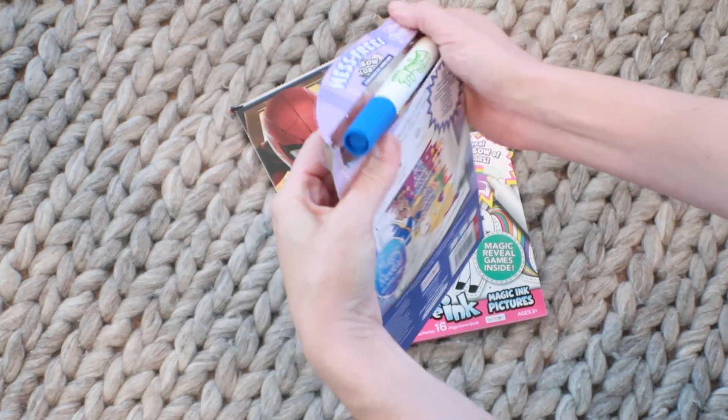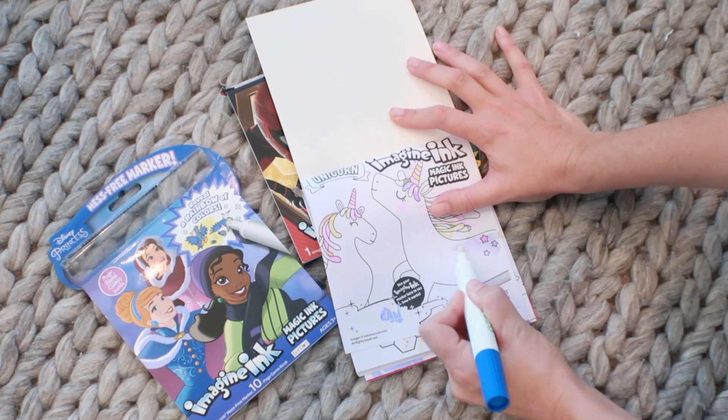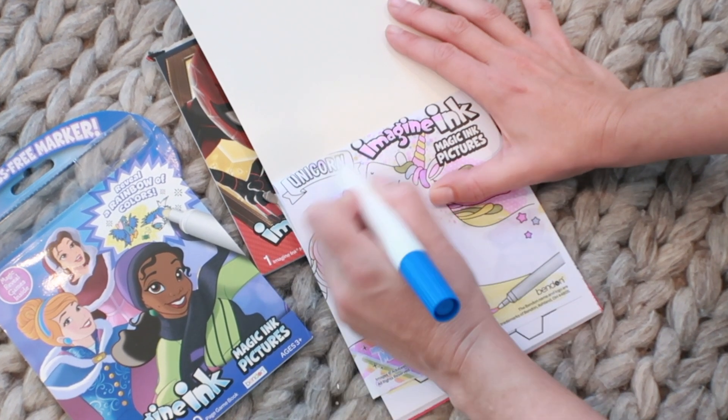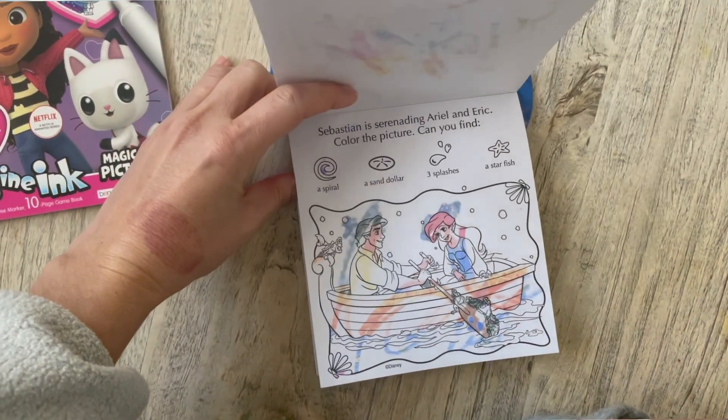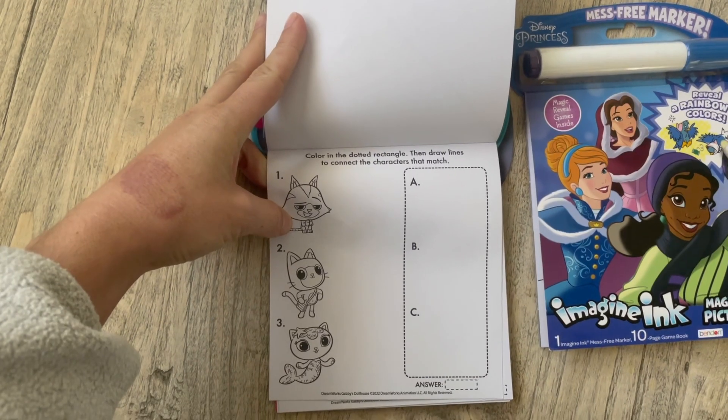Next up are the Imagine Ink activity pads — you've probably seen these in the dollar spot at Target. These are great for travel. I prefer these in the car over the Color Wonder stuff because it's essentially one marker to one activity pad — a really nice one-to-two piece solution. You can get extra Imagine pens in case you drop one. Obviously this isn't like traditional coloring — toddlers just kind of scribble around, they're not learning to color in the lines or choose colors. But it's a good activity to keep them engaged, and as kids get older there are actual brain games in these books.